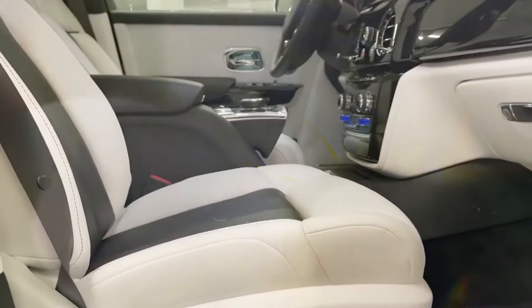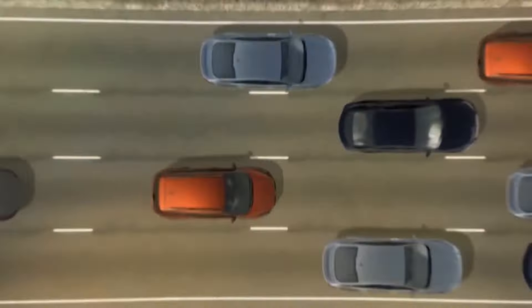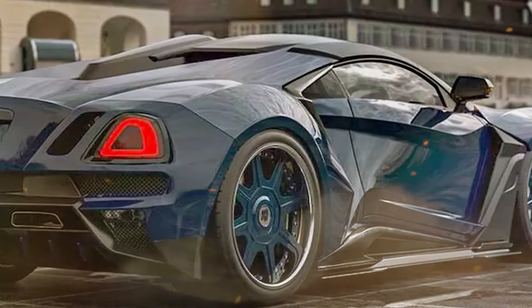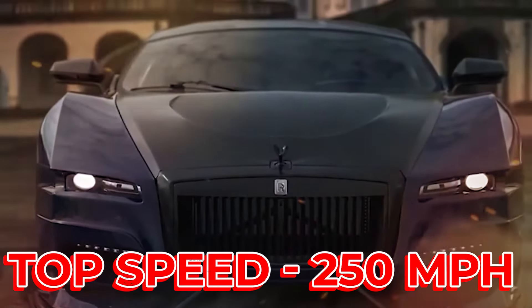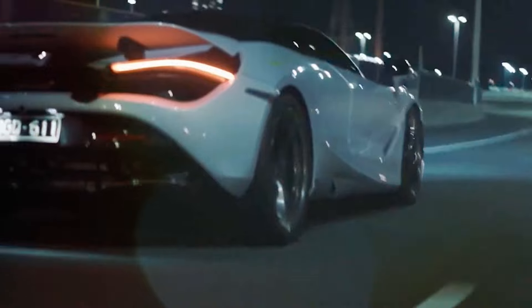The more horsepower a car has, the faster it can go. The Supersport can go from 0 to 60 miles an hour in just 2.5 seconds, which is very quick. It can also reach a top speed of 250 miles per hour. Most cars cannot go that fast, and some countries have laws that limit how fast cars can go on the roads.